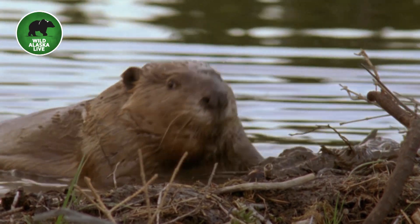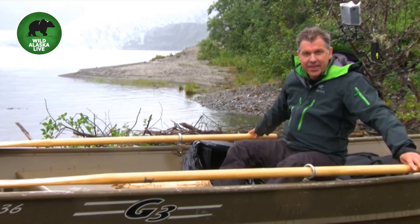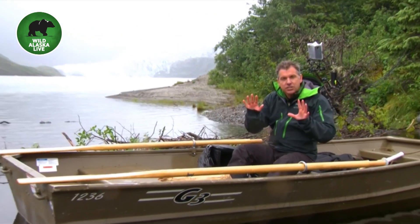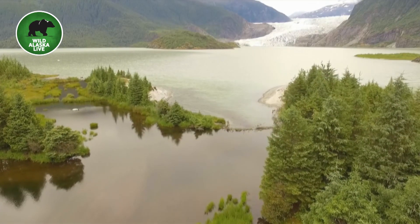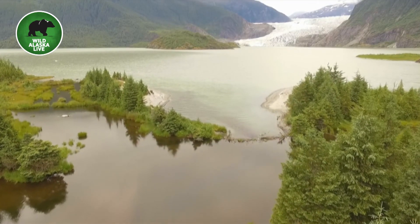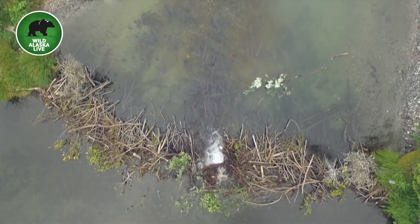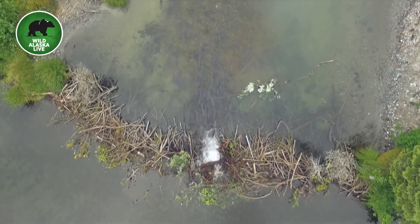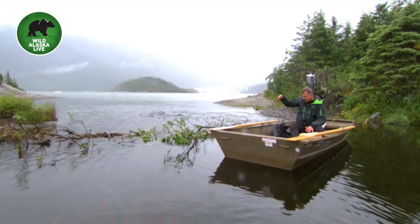They stuff mud in between the spaces — a whole lot of mud — so that it blocks the water and forms a watertight seal that holds back huge volumes of water. From our drone footage you can see how much water the habitat is holding back, with the dam right here in the bottom of the screen.